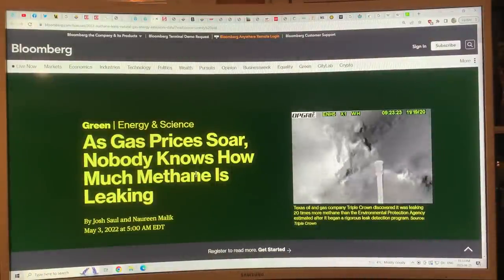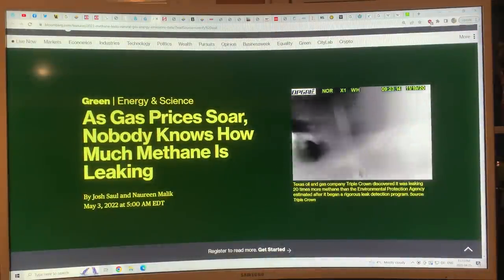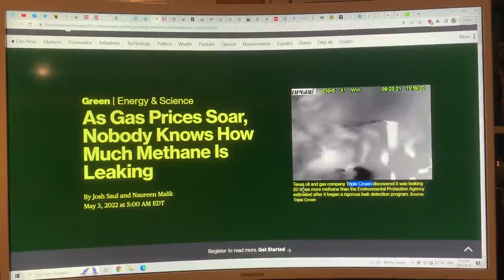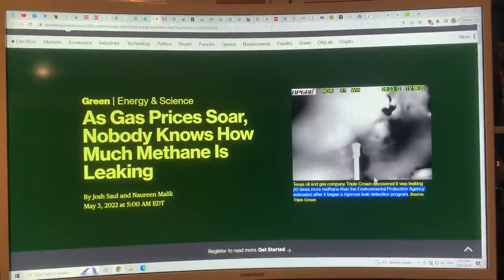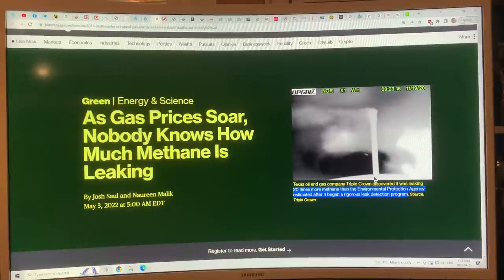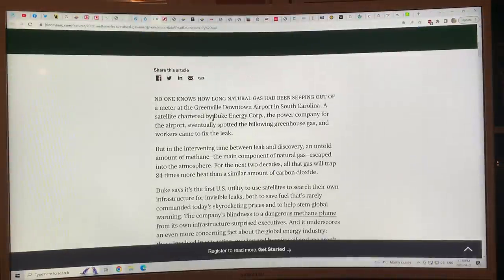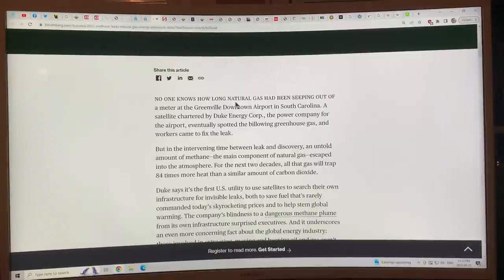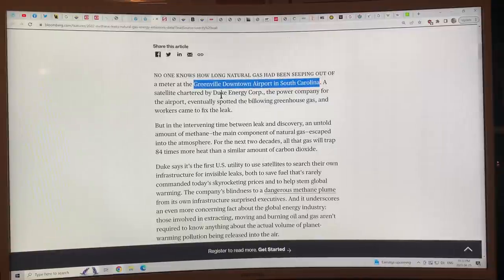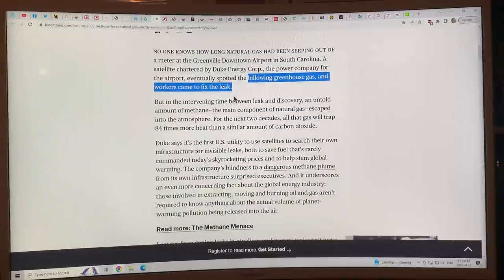As gas prices soared in 2022 due to the war in Europe, nobody really knows how much methane is leaking. Here are some infrared images — a Texas oil and gas company, Triple Crown, discovered it was leaking 20 times more methane than the EPA estimated after it began a rigorous leak detection program. Incentivized by higher prices to stop wasting gas, they brought in aircraft with infrared cameras. There's also a story about a gas meter at the Greenville Downtown Airport in South Carolina that had been seeping undetected methane for an unknown period of time until a satellite charted by Duke Energy spotted the billowing greenhouse gas and workers came to fix it.